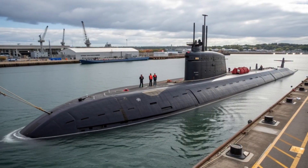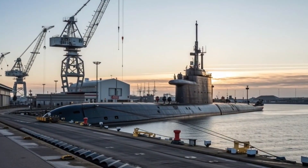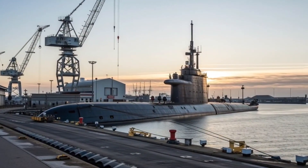Observers note that Canada is not just producing advanced vessels — it is creating highly skilled crews capable of leveraging every feature to its full potential. This synergy of man and machine makes these submarines a serious contender in modern naval warfare.